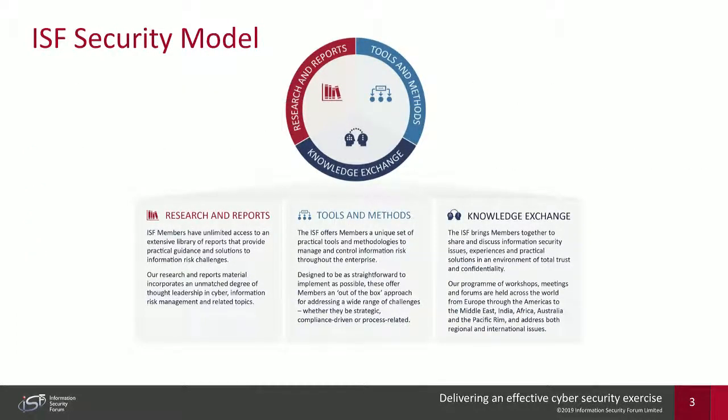The ISF security model is split into three key areas: research and reports covering topics around risk management, information security, and cybersecurity; tools and methodologies such as our information risk methodology, our benchmark, and our quantitative risk methodology; and our third element is our knowledge exchange — a platform for members to engage with each other and share good or best practice.